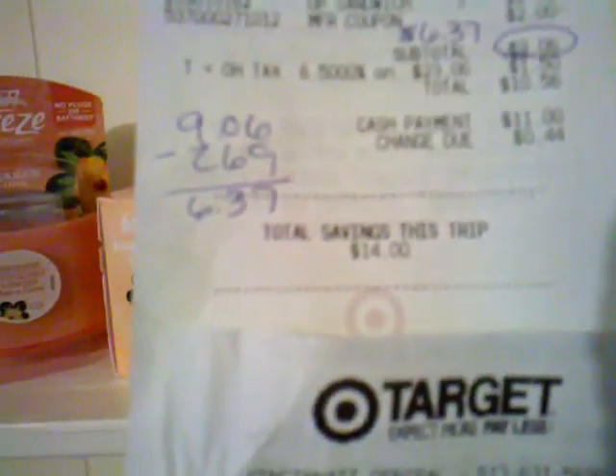He made a mistake — he charged me for the Febreze, because on here it says my total was $9.06 when it wasn't. It was actually $6.37, and then she refunded me my $2.69 for the Set and Fresh. So I had a savings of like $14 on that one.